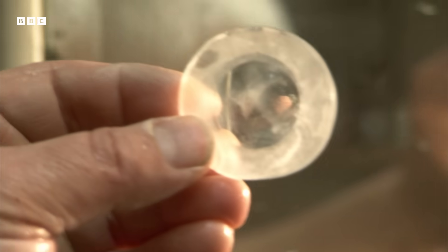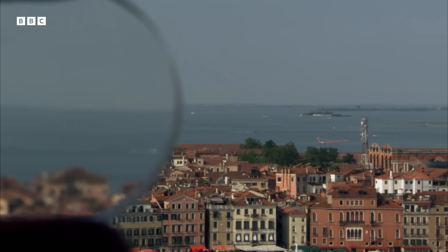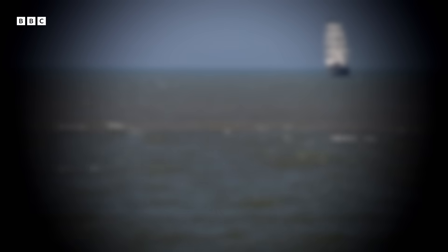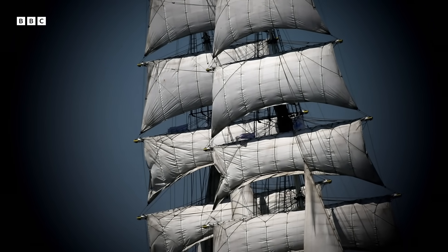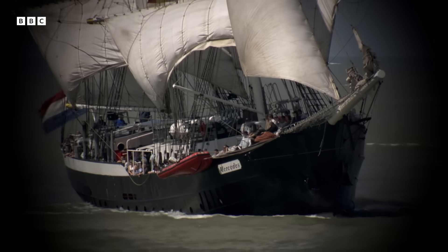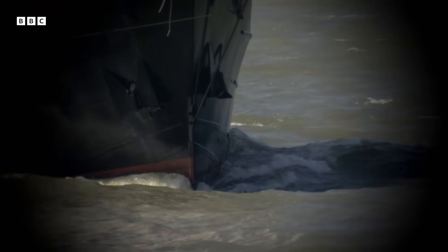He put them together in a telescope, took it up the highest bell tower in Venice, and pointed it towards the sea. Through it, ships that were 50 kilometers away looked 10 times closer. The ruler of Venice was so impressed, he doubled Galileo's salary. It seemed his fortune was made.